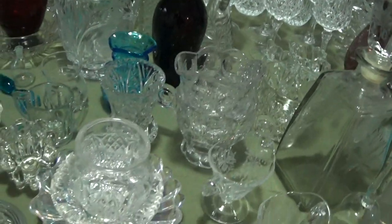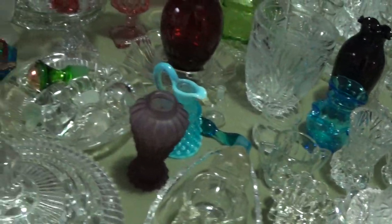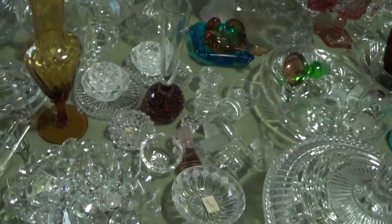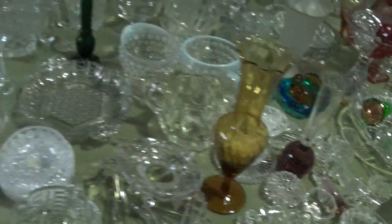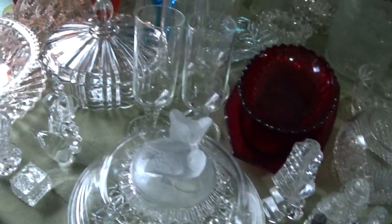A lot of the crystal is probably American, but there might be some European pieces in here too. There's colored glass mixed in, loose crystals, salt and pepper shakers, and bowls.